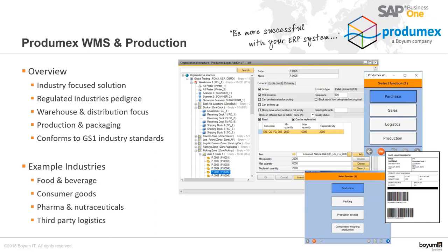Prodimex WMS has no advanced planning and scheduling — it is just about executing a production order on the shop floor. Prodimex WMS is completely compliant with GS1 industry standards. Example industries in which we have implemented the solution include food and beverage, consumer goods, pharmaceuticals, and third-party logistics.